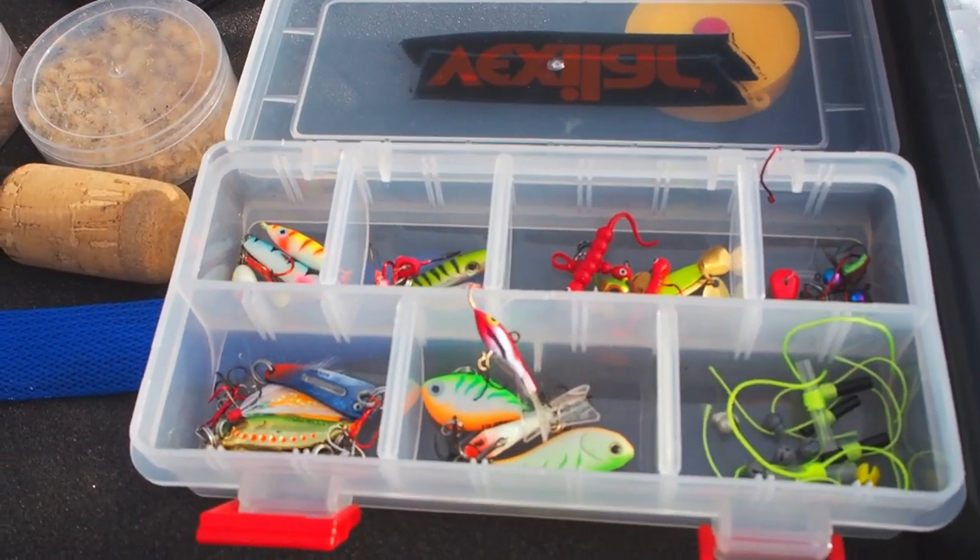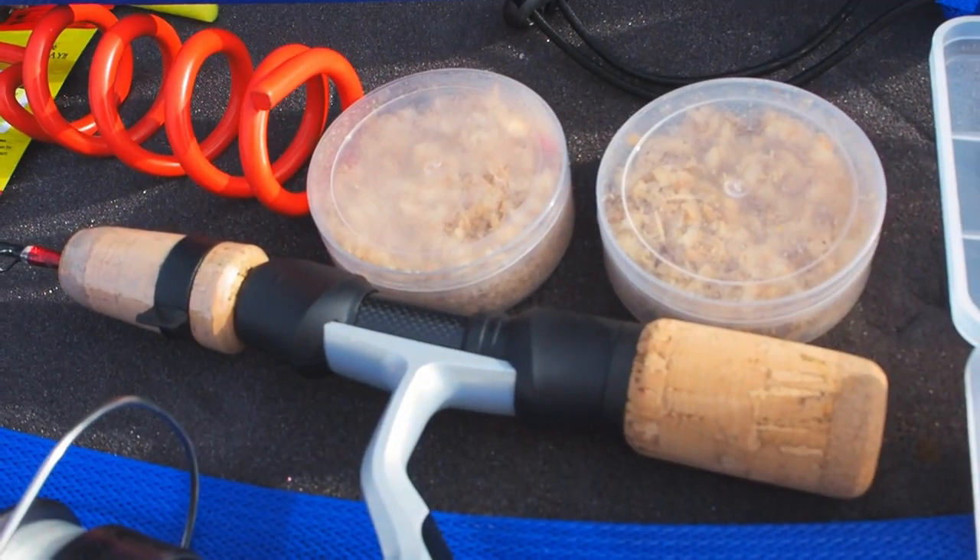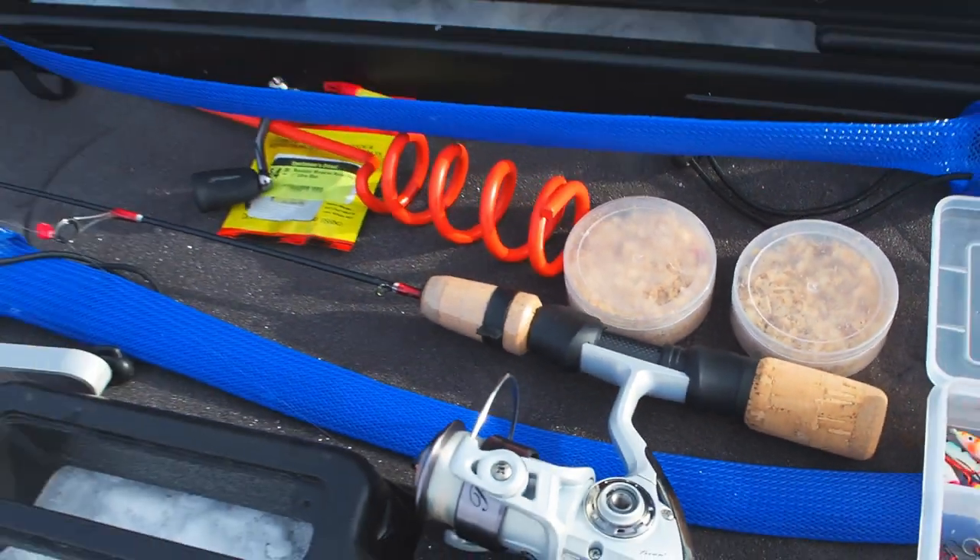Alright, so here's our supplies. We've got a bunch of jigs and lures here, got our worms and maggots, and our poles. We're in about 14 feet of water right now, so just kind of jigging it off the bottom. Let's see if we can catch some fish.